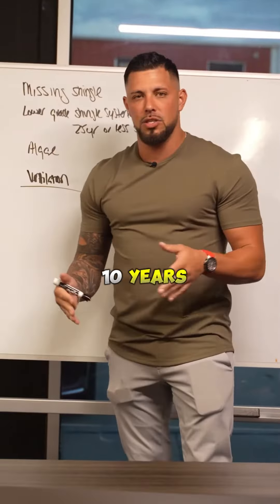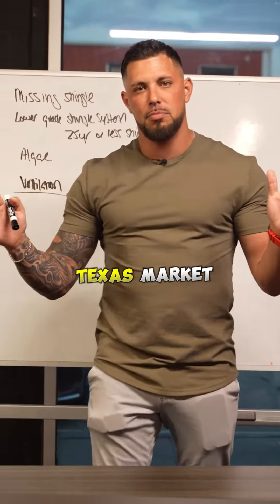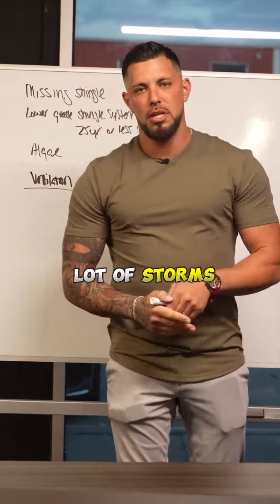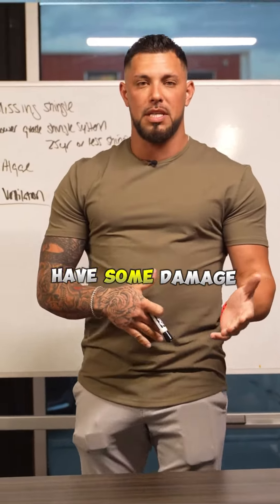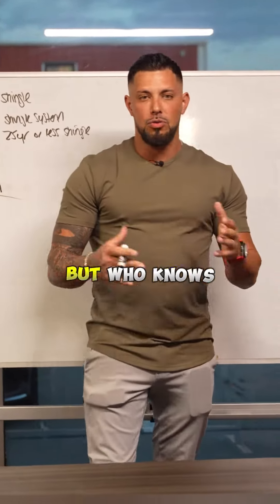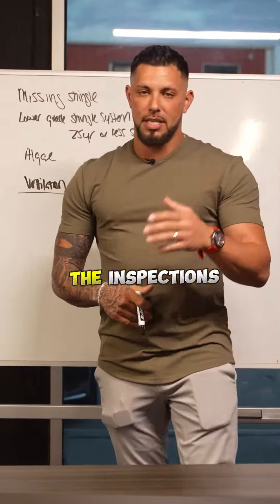Seven to ten years, especially in DFW or the Texas market where we get hit with so much hail and wind — chances are that roof has been through a lot of storms and might have some damage. You can actually use that to restore the home and the roof with their insurance company. But who knows, right? It is a way that you get the inspections.